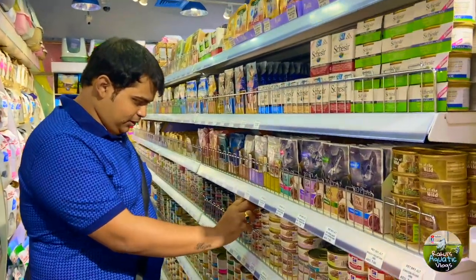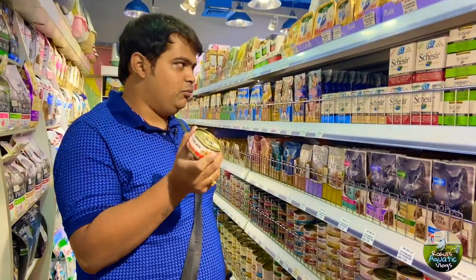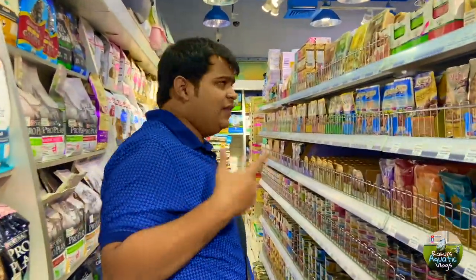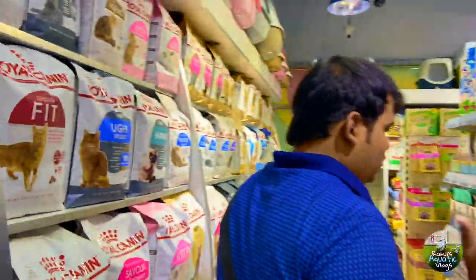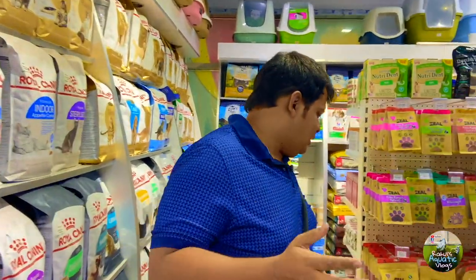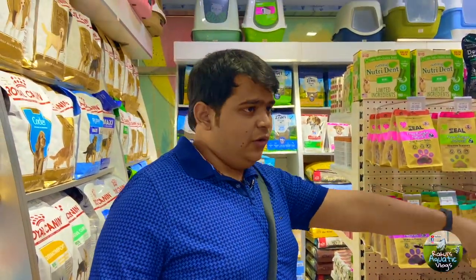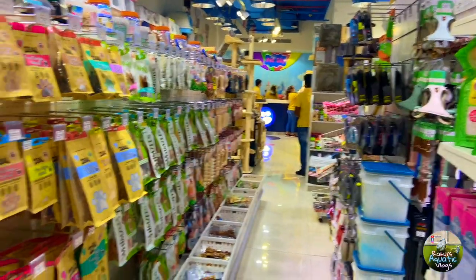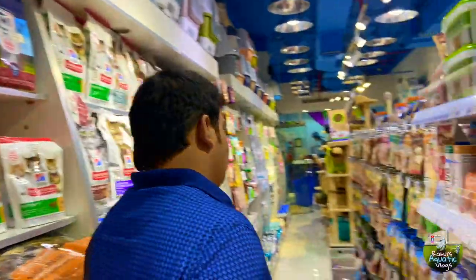For those who like to keep cats, this place is a paradise — so many options. I think in India the craze for cats isn't as much, which is why there isn't as much variety for cats there, but for dogs there is. There are a lot of options for toys here — pet toys of every kind.